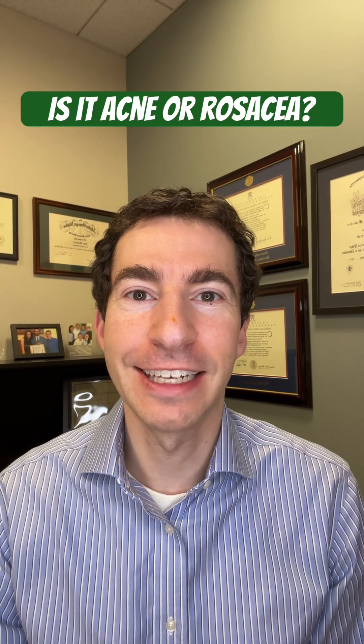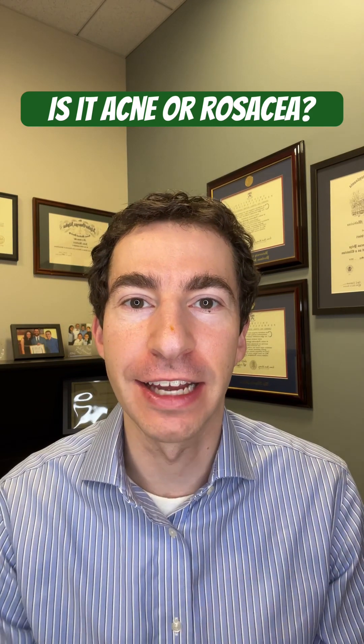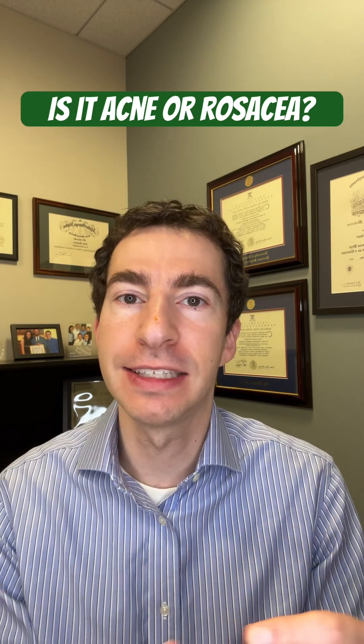Board-certified dermatologist and acne and rosacea expert here. I want to share in this video how we can tell apart acne from rosacea in the clinic. There are a few signs and symptoms that we look for to help us understand whether these bumps are from acne or might they instead be rosacea.